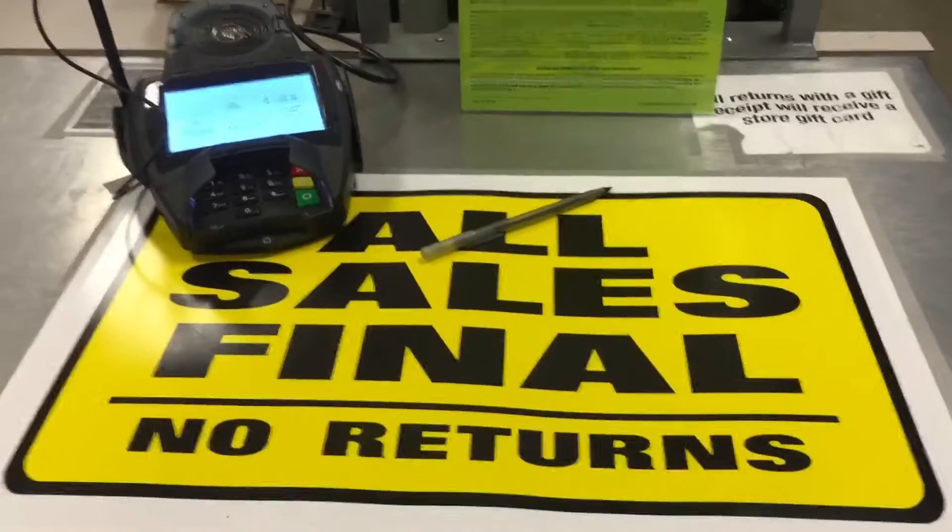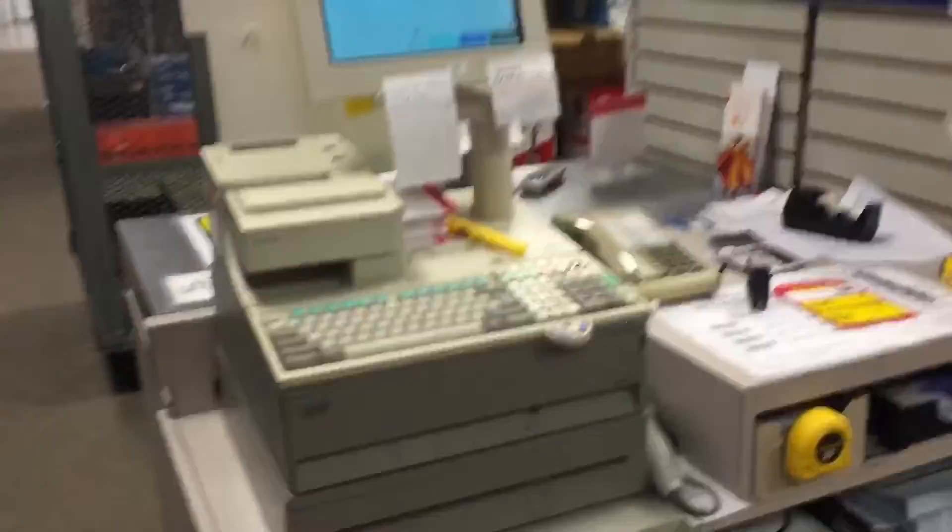It looks like all sales are final here. These are the registers.